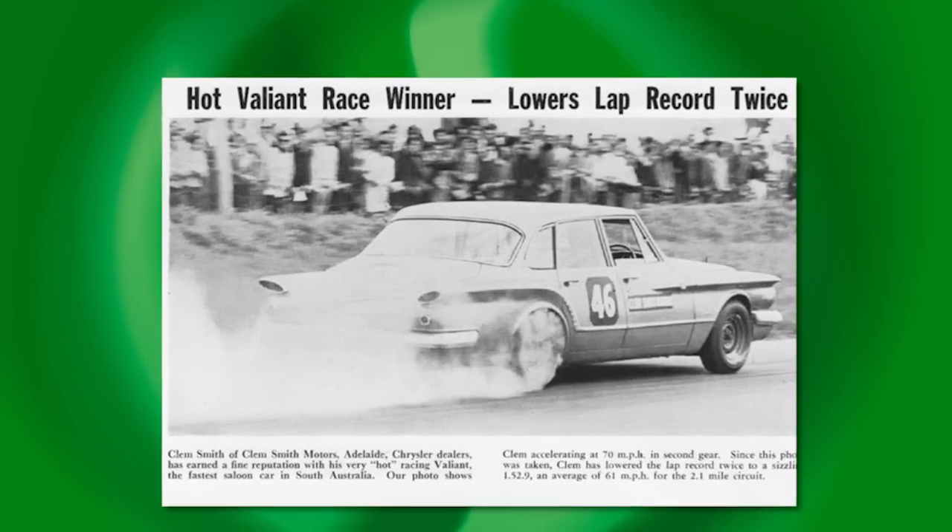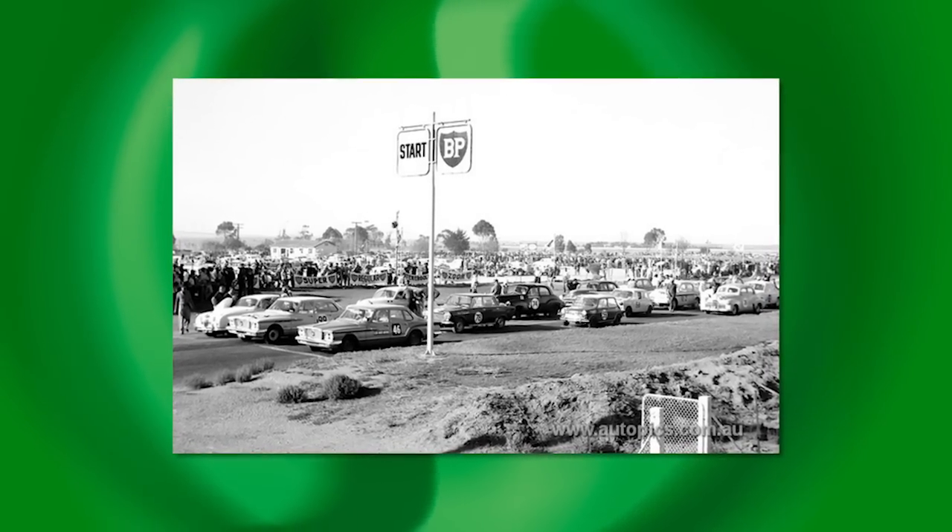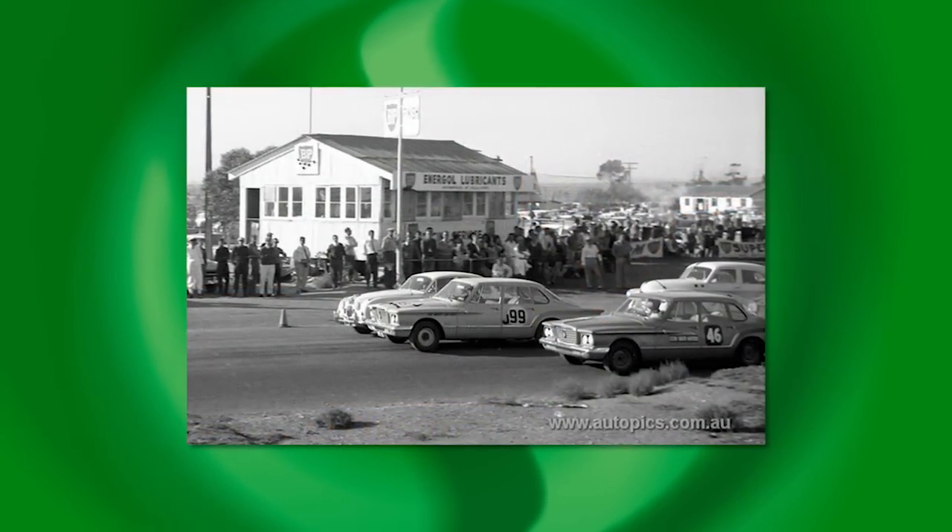Although the Valiant Hemi Pacers and RT Chargers are revered as Chrysler Australia's ultimate road and track cars, the most successful Valiant to compete in the Australian Touring Car Championship was, in fact, the R Series. That historic achievement occurred at Mallala Raceway in 1963, when the title was decided by a single race. Melbourne car dealer Ern Abbott and his R Series Valiant came within one-tenth of a second of stealing pole position from Bob Jane's Jaguar. In the 25-lap decider, Jane and Abbott tore away from the pack, with the Valiant keeping the leading Jaguar within striking distance until its four-wheel drum brakes faded from excessive heat. Abbott had to settle for a hard-fought second place — the best overall result for a Valiant in Australian Touring Car Championship history.